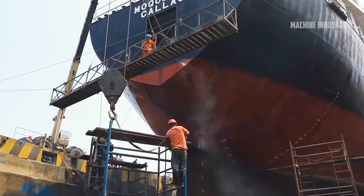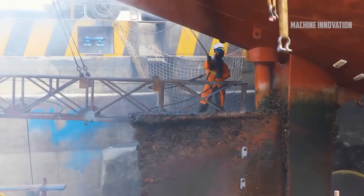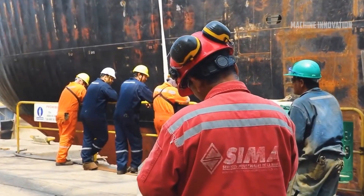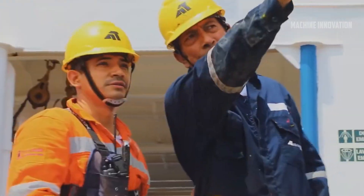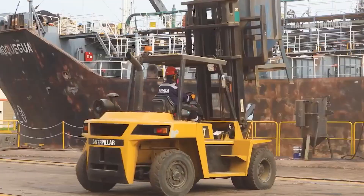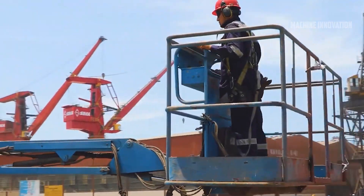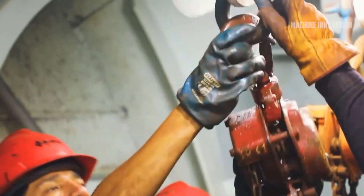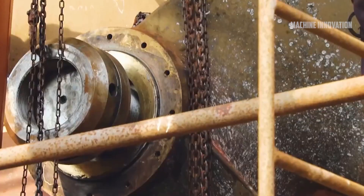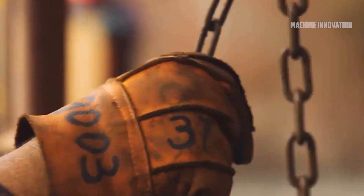Modern cruise ships are marvels of technology and functionality. These floating cities are designed to offer every amenity and comfort imaginable, from luxurious suites and gourmet dining options to entertainment venues that rival those found on land. Cruise ships are equipped with state-of-the-art technology that enhances safety, navigation, and the overall passenger experience. One of the key innovations is the use of pod propulsion systems, such as the Azipod system, which allows for greater maneuverability and fuel efficiency. These steerable thrusters can rotate 360 degrees, eliminating the need for traditional rudders and reducing fuel consumption by up to 20%.